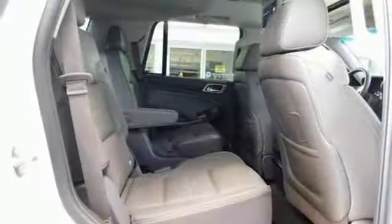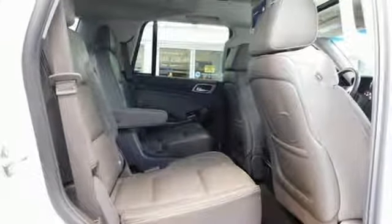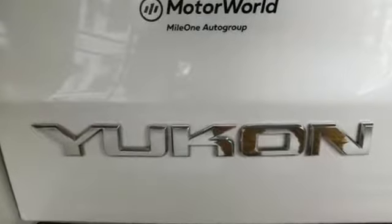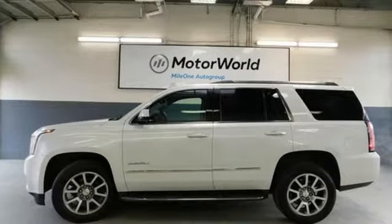It also comes with tri-zone climate control, hands-free power liftgate, lane keep assist, and remote vehicle start. When more is needed, the Yukon Denali is up to the task. Make this one yours today.